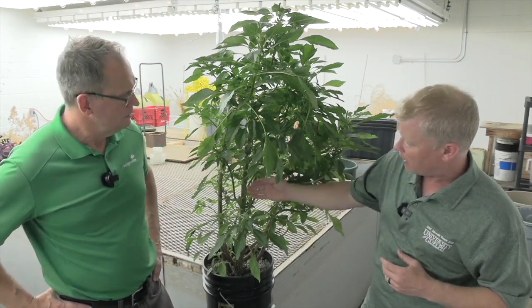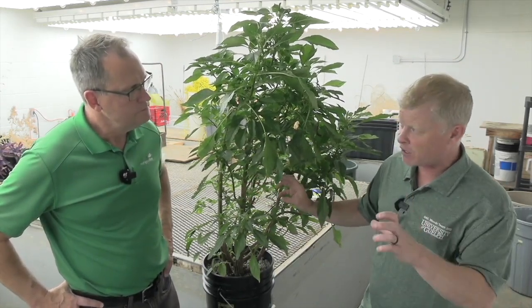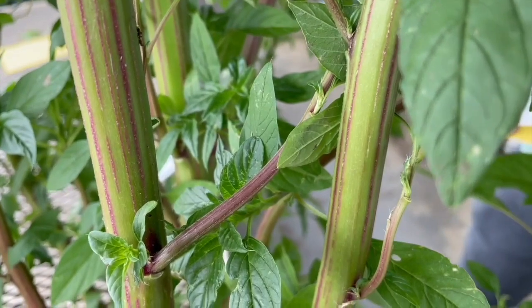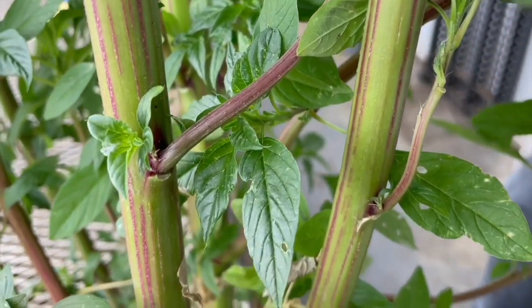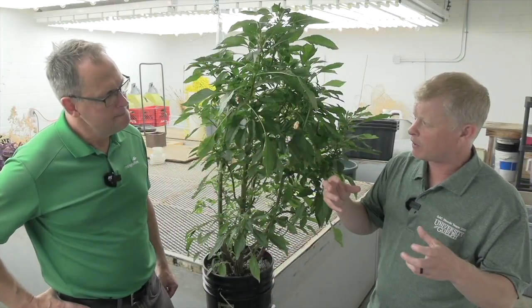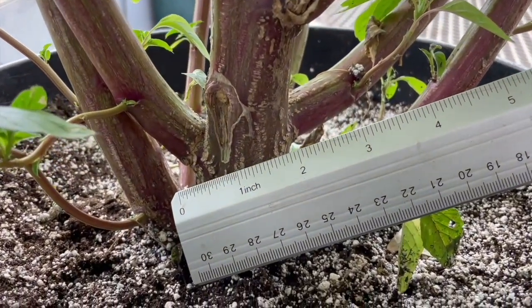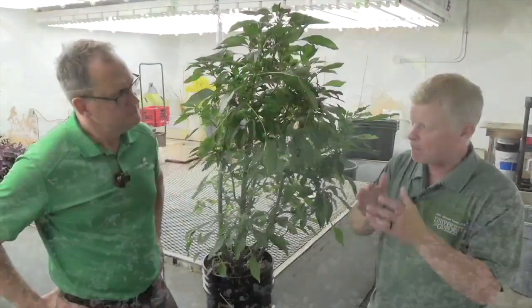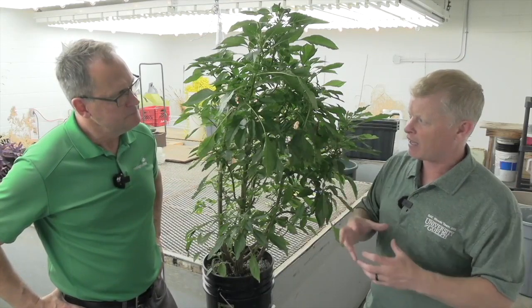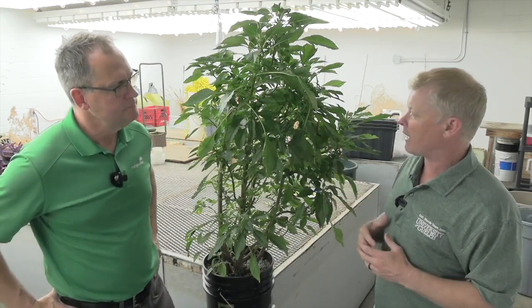The next feature is the stem. There are two things on the stem: one, any lack of fuzz or hair — there might be some texture or coarseness, but it's hairless. And then also, the stem itself is quite a bit larger than other pigweeds. This stem here is around two inches in diameter. Other pigweeds will get bigger stems on their own, but comparatively, Palmer Amaranth's stem size will be quite a bit bigger.